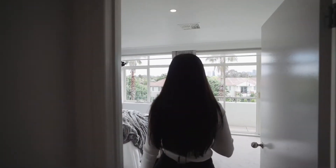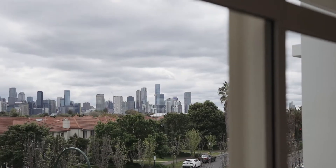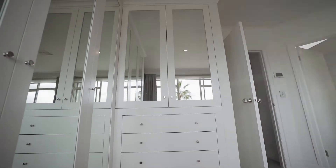The master bedroom provides a living portrait with full views of the Melbourne CBD, mirrored floor-to-ceiling wardrobes, and sheer roller blinds and drapes.